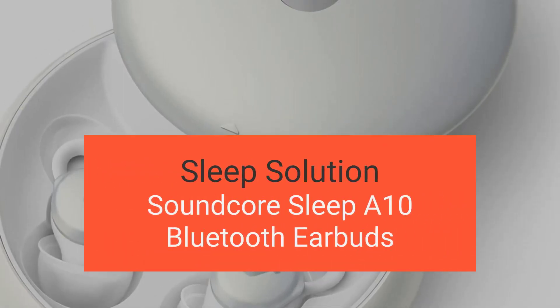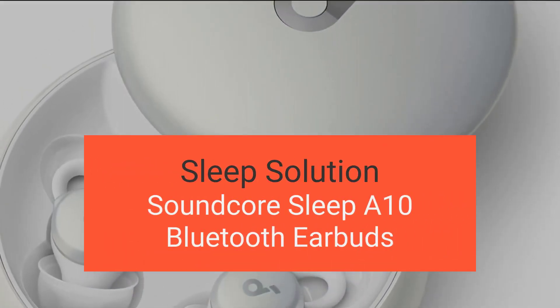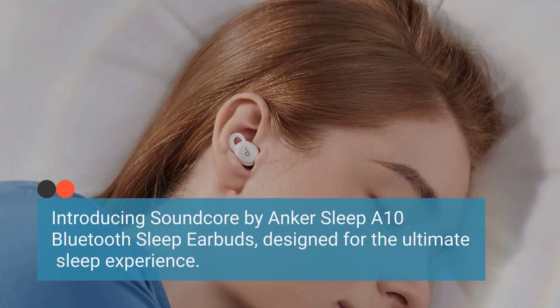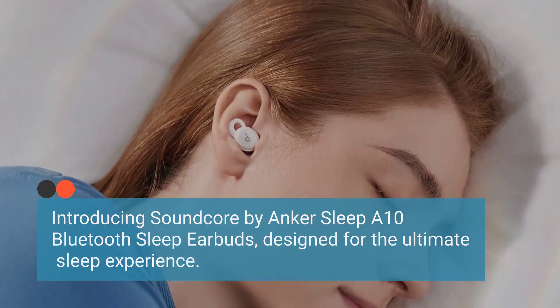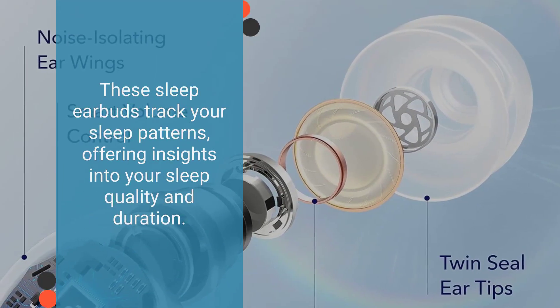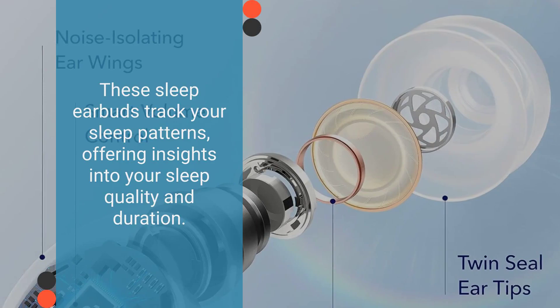Soundcore Sleep A10 Bluetooth earbuds, sold by Anker Direct. Introducing Soundcore by Anker Sleep A10 Bluetooth sleep earbuds, designed for the ultimate sleep experience. These sleep earbuds track your sleep patterns, offering insights into your sleep quality and duration.